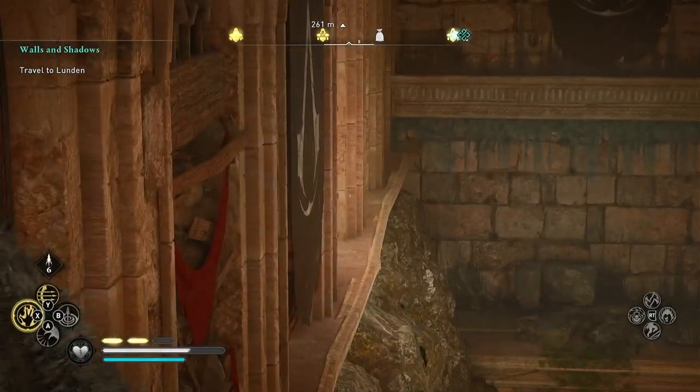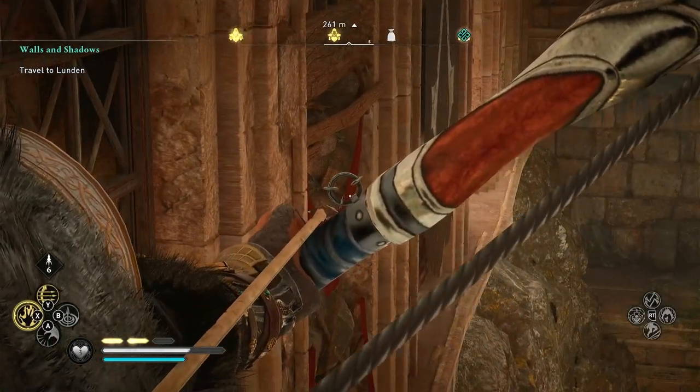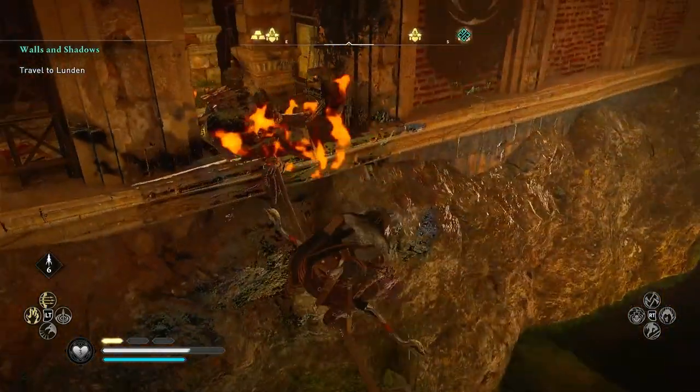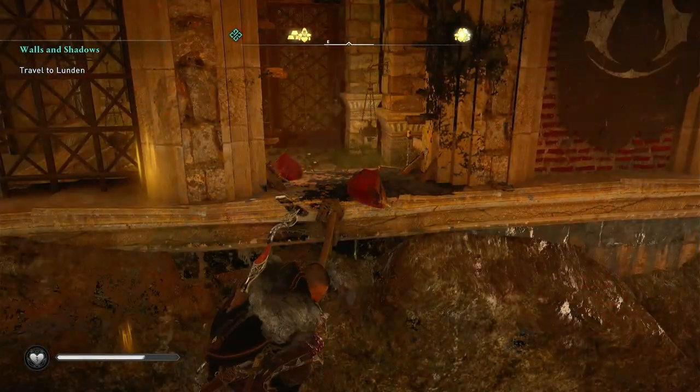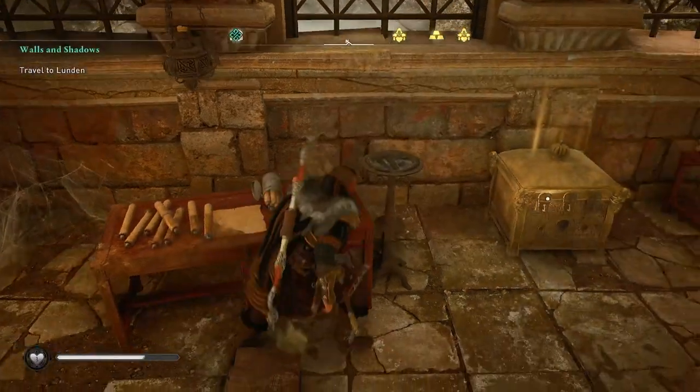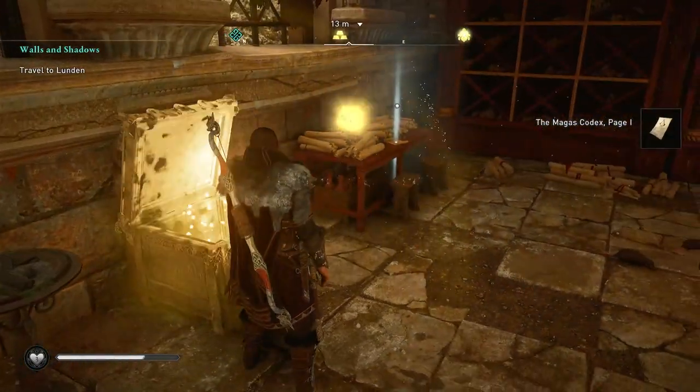I can't see any oil jars around, so the only way I could figure this out is using the explosive arrow spell to knock away that rubble-blocked rock wall, which allows you entrance into the hidden bureau where you can pick up your codex page and the hidden ones mask.